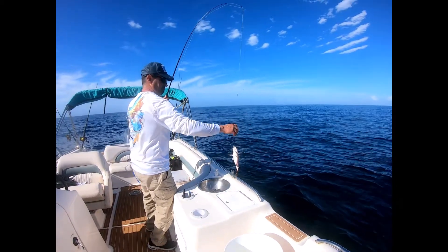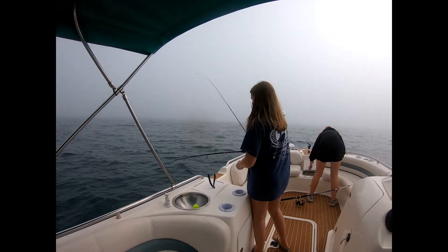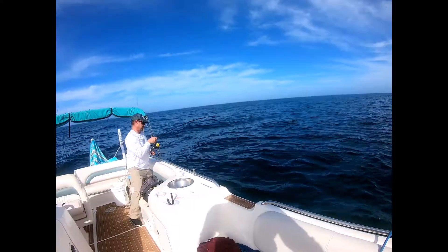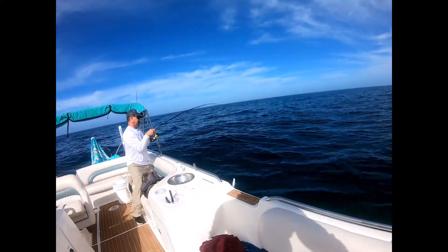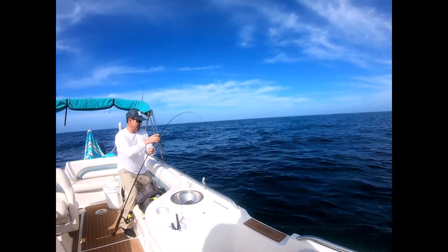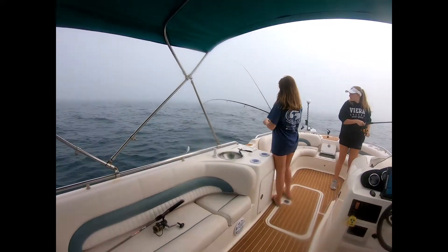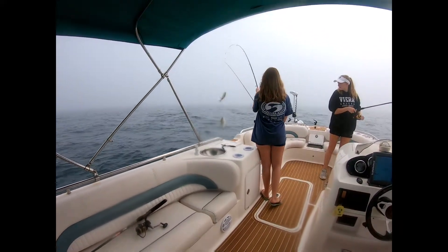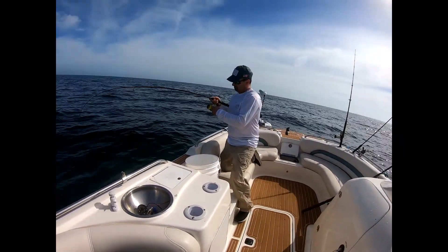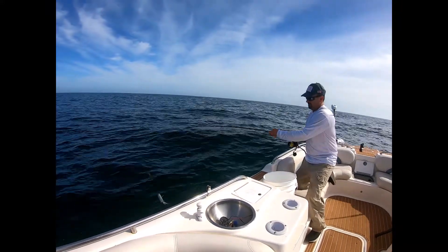He's close but probably just a little too small - probably legal but just no meat on him. Another lane, decent size, another one of those pretty fish - it's a good size one though. They're closing in on keeper size. Double Tom Tate hookup - those are grunts. Gray snapper, gray snapper.